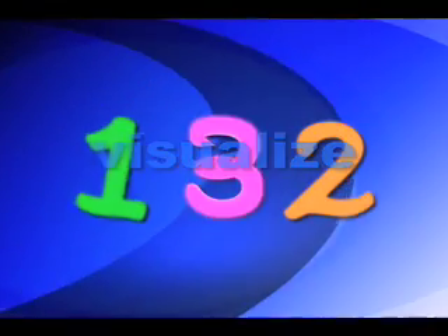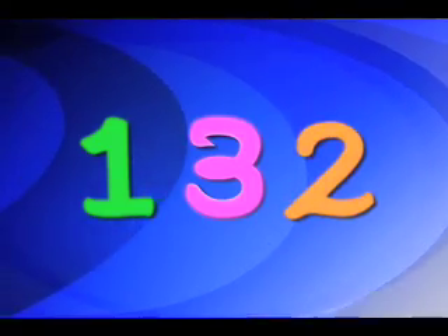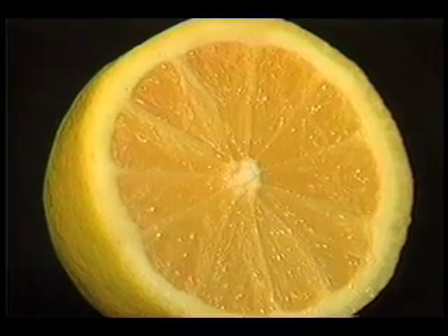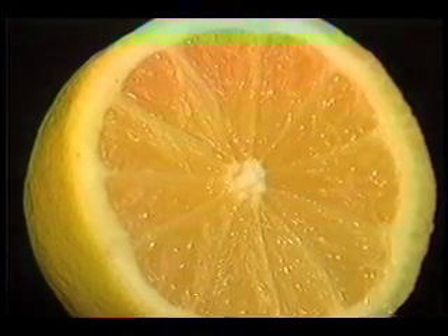Let's do an experiment. Close your eyes for a moment — visualize 132. Now visualize a lemon. What did you see for 132? Did you, like most people, see a one, a three, and a two? For lemon, did you see something round and yellow? Close your eyes again. Cut the lemon in half, bring it up to your mouth, smell it. Now take a bite. Did you feel your mouth pucker?